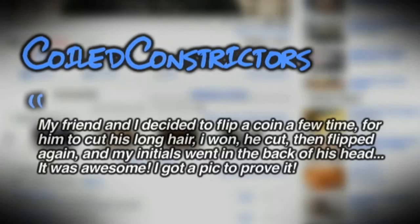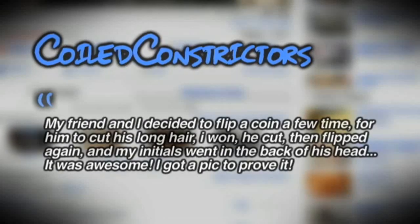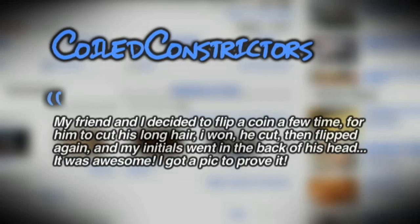For this week's Comment of the Week on the episode 'What Kind of Snake Do I Have?', the question was: what's the most interesting bet you've ever won or lost? Coil Constrictor said: my friend and I decided to flip a coin for him to cut his long hair. I won, he cut, then he flipped again and my initials went in the back of his head. It was awesome. I got a pic to prove it.